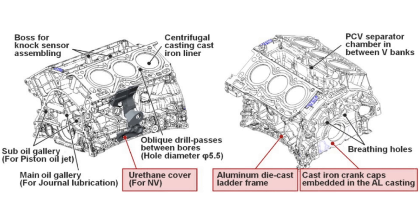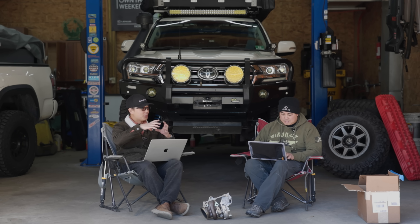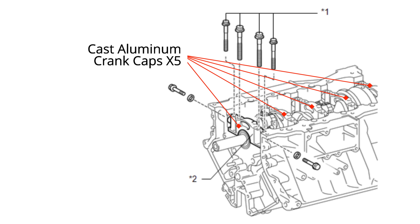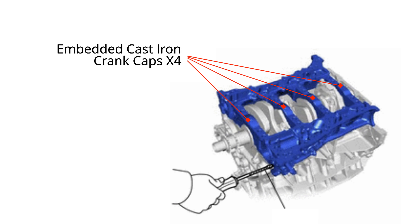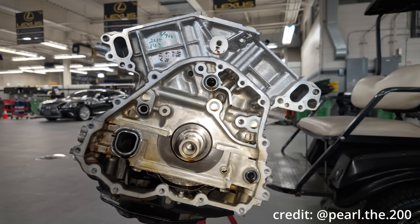In addition to the liner, the main bearing caps were also updated. The document states: cast iron crank caps embedded in the aluminum casting. In the old V8, each main bearing had a separate crank cap made from cast aluminum, held in with six bolts — a six-bolt main. In the new engine, all four crank caps are combined into one large structure Toyota calls a ladder frame. The individual crank caps are made from cast iron and embedded inside this ladder frame, with the design intent to increase rigidity and robustness.